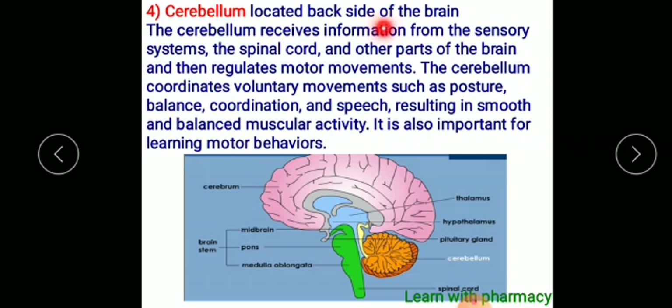The cerebellum is located at the back side of the brain. It receives sensory information from the spinal cord and other parts of the brain and regulates motor movement. The cerebellum coordinates voluntary movements such as posture, balance, coordination, and speech, resulting in smooth and balanced muscular activity.